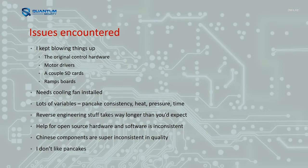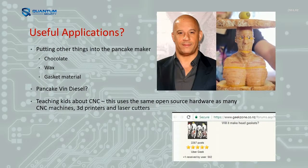And I really don't like pancakes — the missus eats every single pancake off it. Are there any useful applications for this? Probably not so much, but you could put other stuff in there like chocolate and make cool chocolate designs, or wax and make candle designs. Someone on the internet wants to make head gaskets with it, which sounded pretty stupid, but I'm sure you could. There's a dude on YouTube who went and made a laser-cut Vin Diesel out of ham and cheese. And probably the most useful one — it's just a really easy way to teach kids about CNC and electronics. It's a bit more practical than playing with a 3D printer where you make a little widget, throw it under your bed, and never use it again.